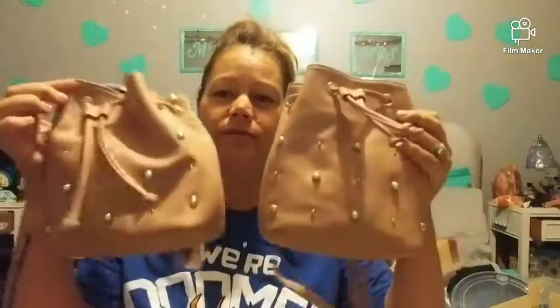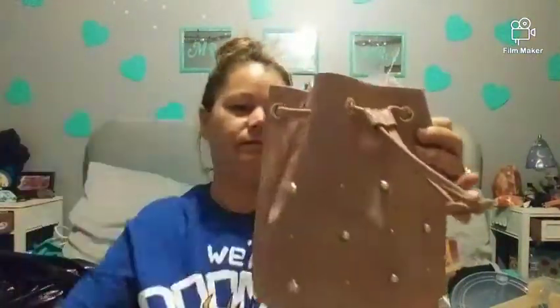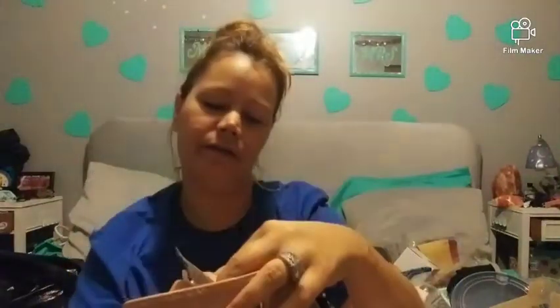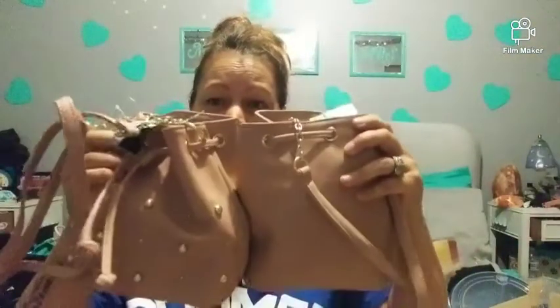I got two of these little purses — very cute. The stuffing is still in them. They were $12.50 at Dollar General, I think. Here's the front and here's the back.